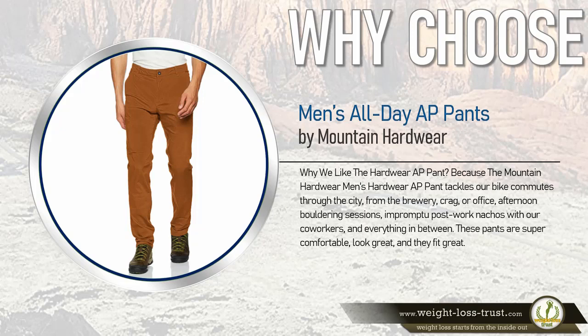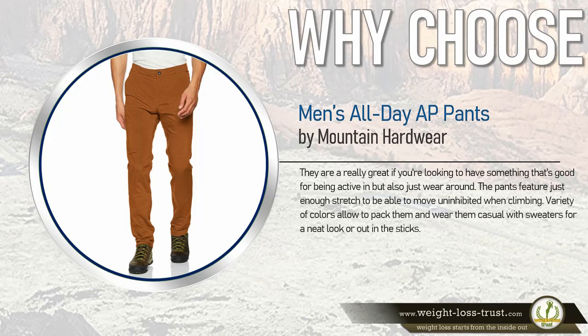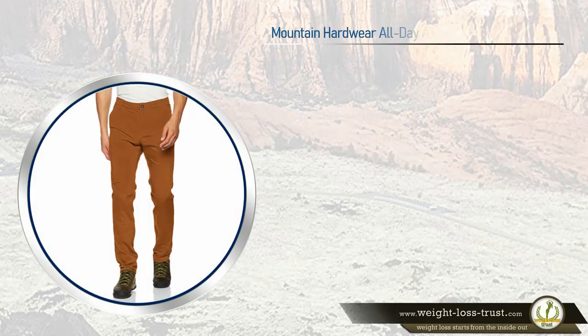These pants are super comfortable, look great, and fit great. They are really great if you're looking for something good for being active in but also just wearing around. The pants feature just enough stretch to move uninhibited when climbing. A variety of colors allow you to pack them and wear them casually with sweaters for a neat look, or out in the sticks.